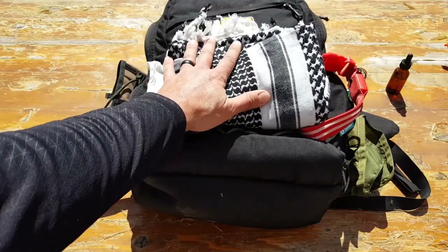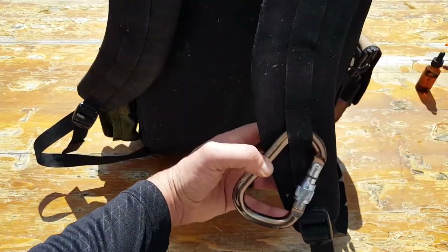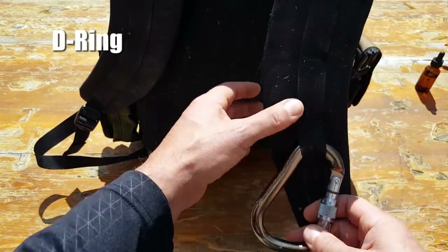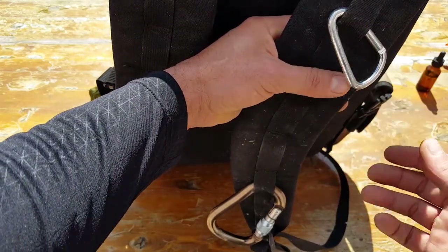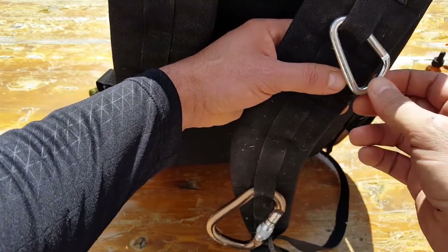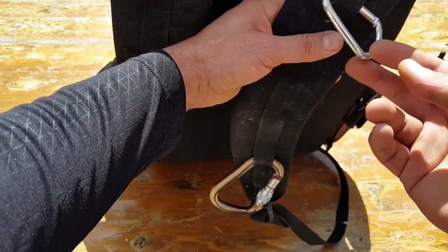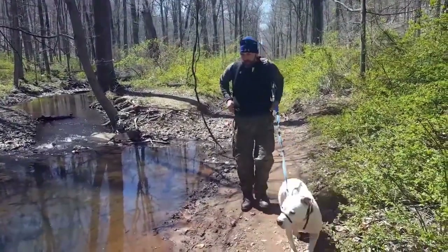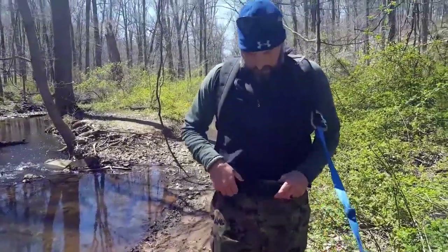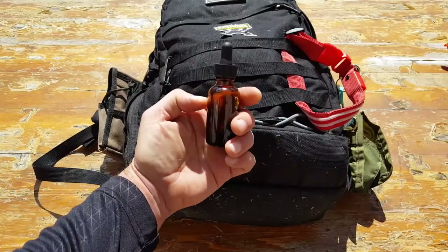A D-ring or carabiner — make sure it's a real mountaineering-certified one, not the smaller decorative ones attached to every gadget. Those aren't made for what I'm about to describe. I keep the quality one attached to the webbing on my shoulder strap. I attach the dog leash to it, which allows me to be hands-free — I can do work, the dog is still leashed, and everybody's happy. It's worked really well for me for years.